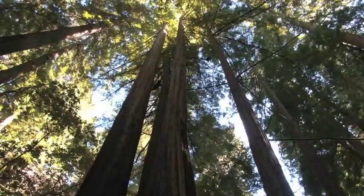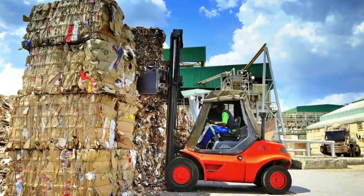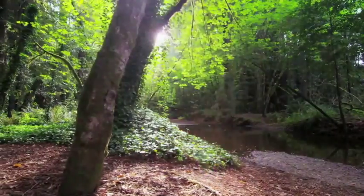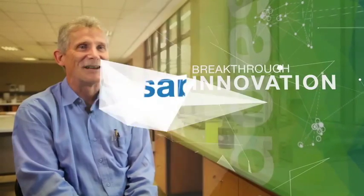Paper is an environmentally friendly package. It's biodegradable, you can recycle it, and it can reduce the carbon footprint. I think it's a breakthrough in terms of innovation — a new generation of innovation.